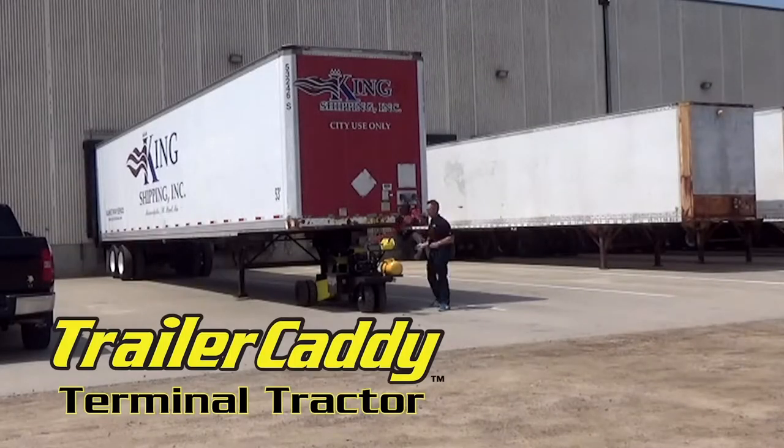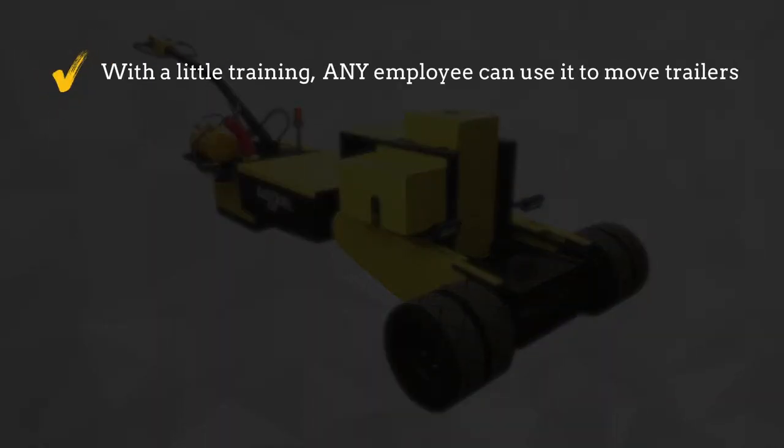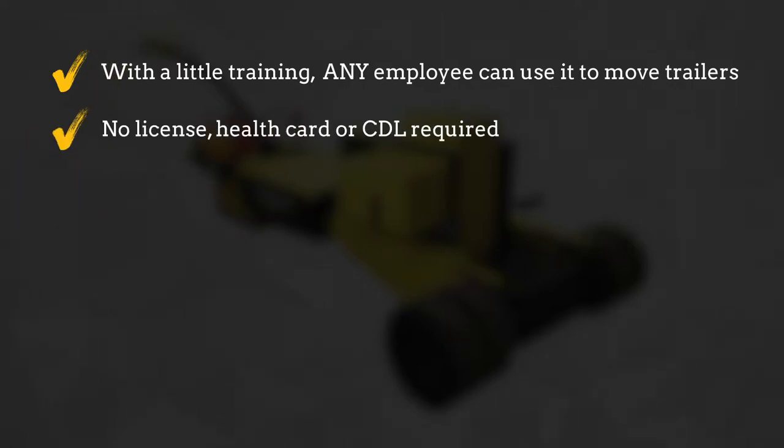But what makes the Trailer Caddy Terminal Tractor the most epic advancement in the stuff moving industry since the wheelbarrow? With a little training, any employee can use it to move trailers — no license, health card, or CDL required like you'd need with semi-tractors.